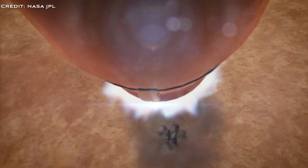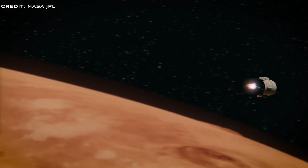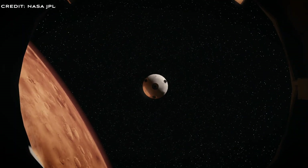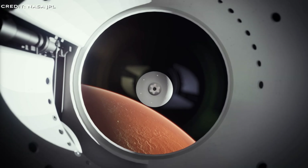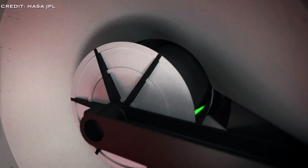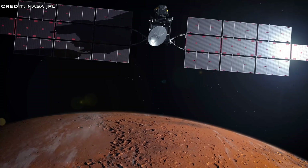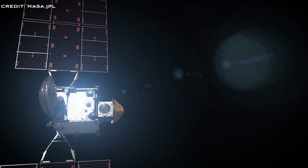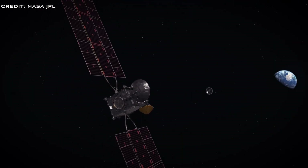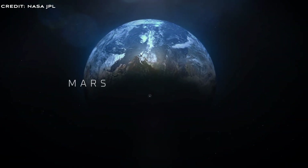Rocket Lab's proposal is a simplified and cost-effective mission. Their concept revolves around flying two Neutron rockets, their upcoming medium launch vehicle. One Neutron vehicle launches the Mars lander and Mars ascent vehicle, and the other launches the Earth return orbiter. The Earth return orbiter loiters in Mars orbit, waiting for the Mars ascent vehicle, which has the samples on board, to launch. They dock, and the samples are transferred to the Earth return orbiter, which then breaks from Mars orbit and returns to Earth with the precious samples. The lander is capable of retrieving up to 30 sample tubes, which have been on the surface of Mars since 2021.